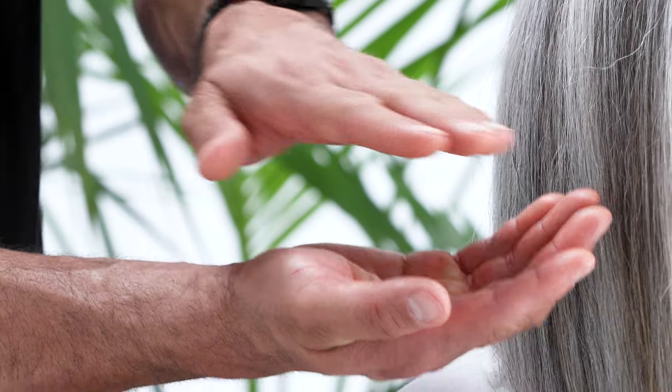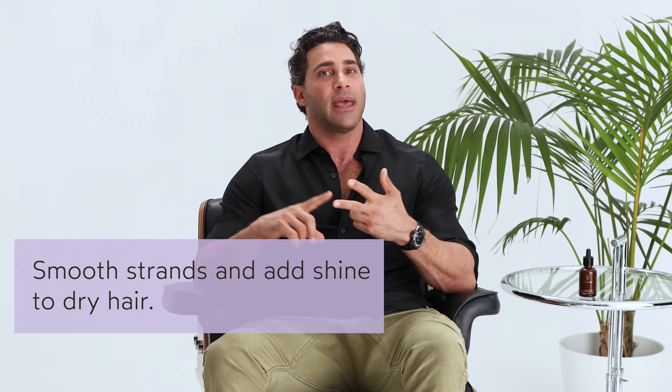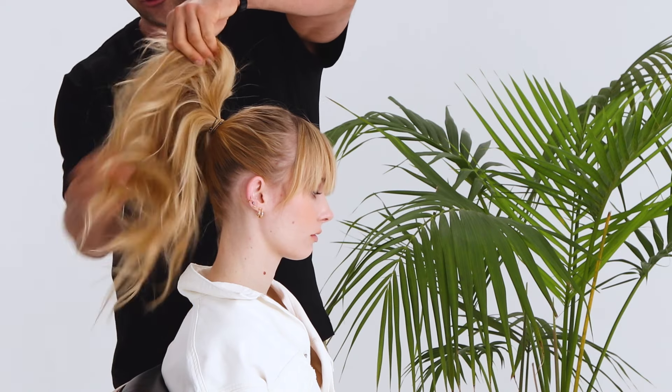Last, use this product for styling: smooth your strands post-blow-out, add a finishing shine, reduce the look of frizz and split ends, or use it to get the perfect sleek ponytail.